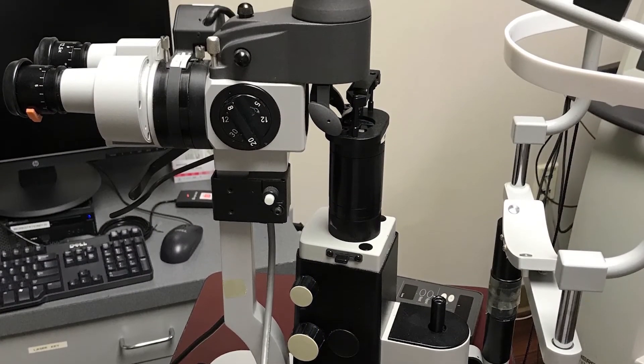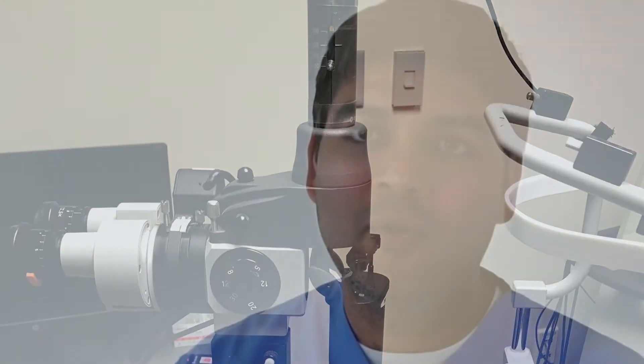Office-based laser procedures are commercially available now and have been shown to reduce retinal swelling and block the progression of blood vessels that can cause complications in diabetics.